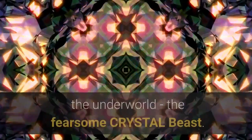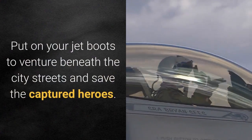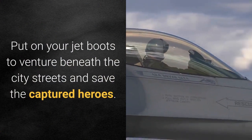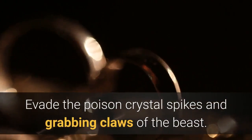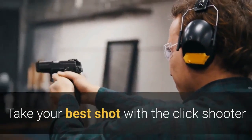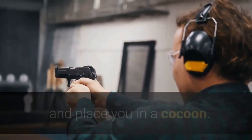Watch out, Bulk! A dangerous new breed of creature is stalking the underworld. The fearsome crystal beast — put on your jet boots to venture beneath the city streets and save the captured heroes. Evade the poison crystal spikes and grabbing claws of the beast. Take your best shot with the click shooter before the beast can snatch you with its giant crystal grab staff.